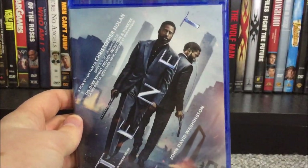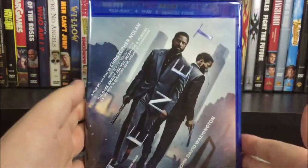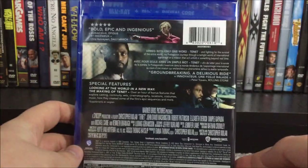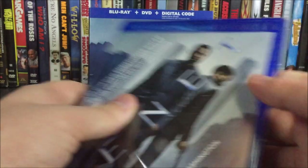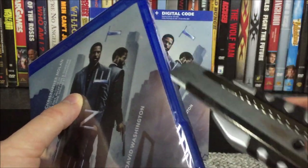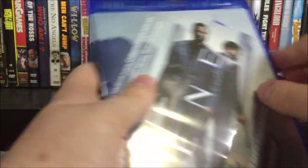So we'll take off the slipcover and take a look at the normal case. There's the spine, and there is the back — not too much of a change there. Now let's slice this along the side and go ahead and unwrap it.